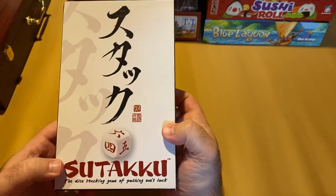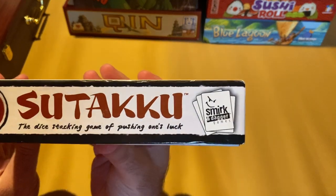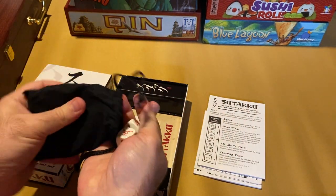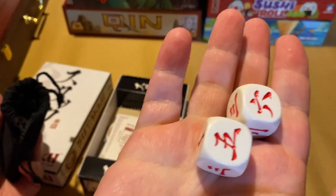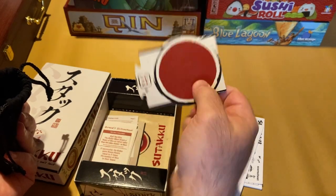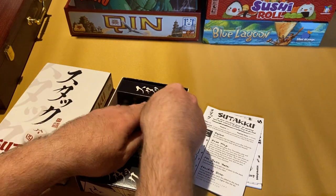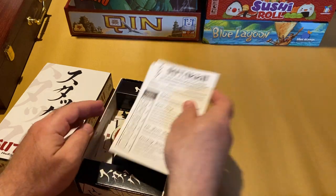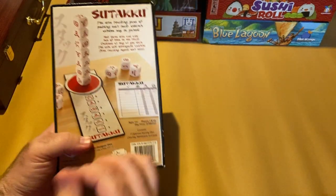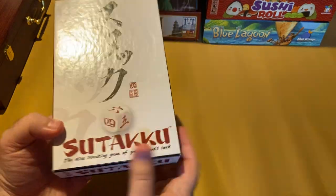Next in my stack we have Sutaku — a really fun push-your-luck dice rolling game published by Smirk and Dagger Games. The dice are really cool — nice and chunky with Japanese characters for the numbers. There's also a little reference card for the dice. You're rolling three dice at a time trying to stack dice in ascending order. You have 12 dice in here — a really great push-your-luck dice rolling game. Sutaku, published by Smirk and Dagger Games.